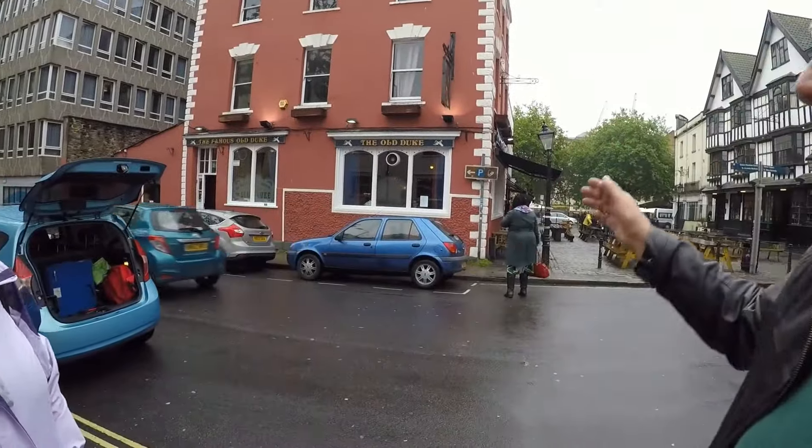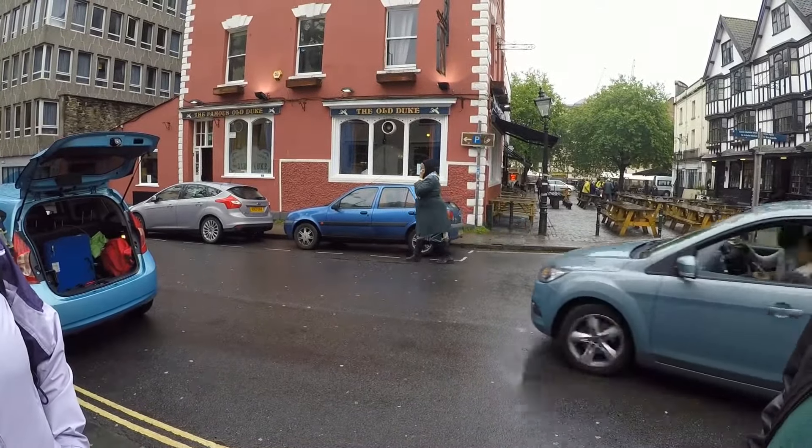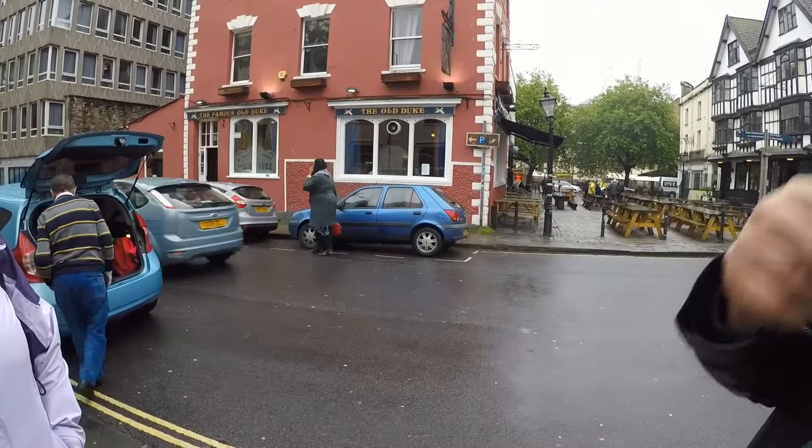On the other corner we have the Old Duke. This is the famous Old Duke — it is named after Duke Ellington, and this evening we're going to go in there and hopefully listen to a bit of jazz.